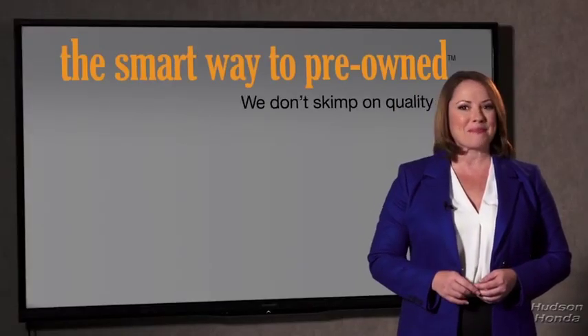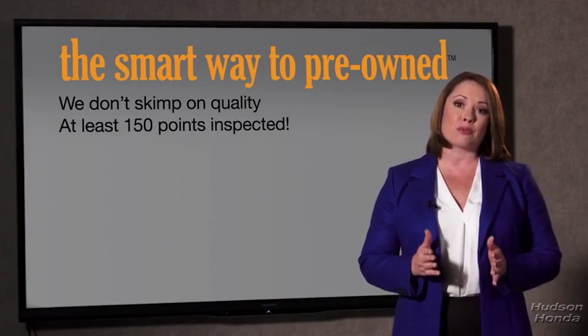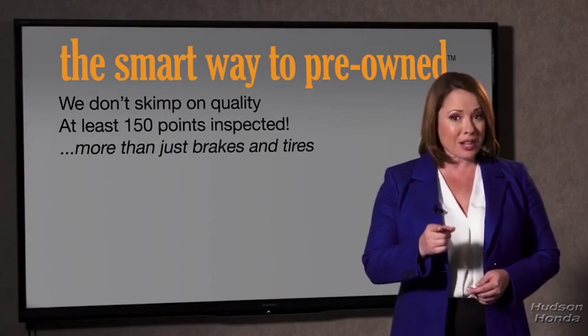Why take chances? Your life and those of your loved ones should be more important than that. That's why we don't skimp on quality. All of our pre-owned vehicles go through at least a rigorous 150-point inspection, checking more than just brakes and tires. The best thing I like about Smartway Pre-Owned, besides the great price I got, is that I know I bought a good car. Why should you worry if the odometer's been rolled back, or you're the victim of a salvaged or rebuilt vehicle, or worse, a washed title?